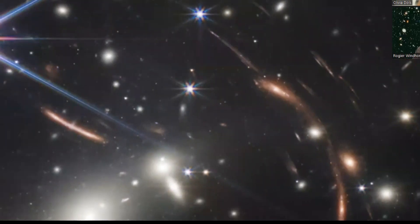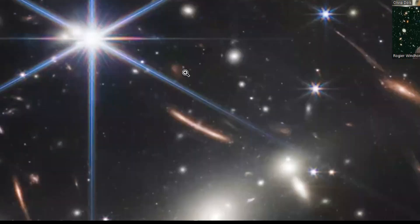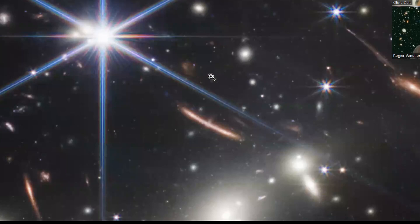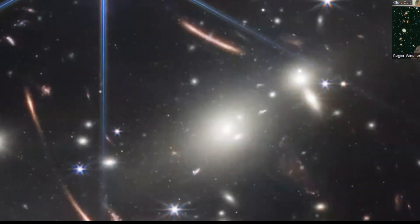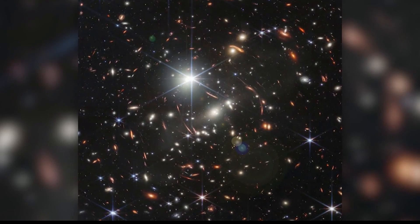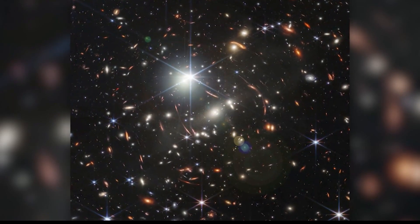Now here, in the center of this image, that blue object is a star — like a drop on the windshield in our own galaxy. But here you see this enormous mass of foreground galaxies, a supermassive galaxy. This one is probably almost 100 times heavier than our own galaxy.